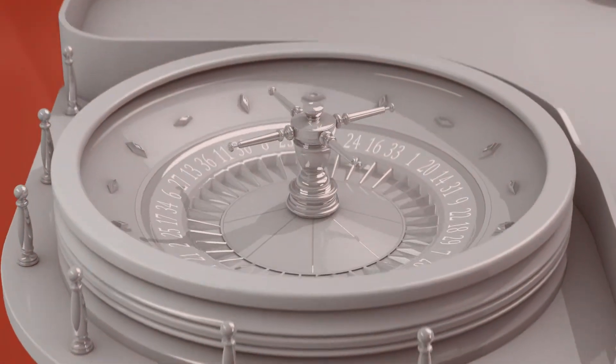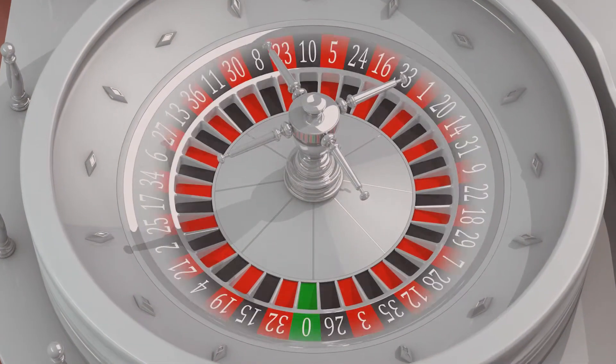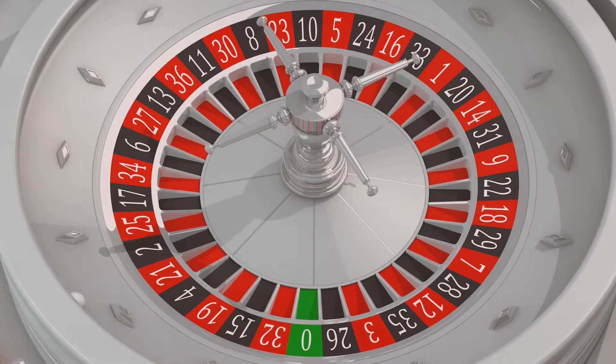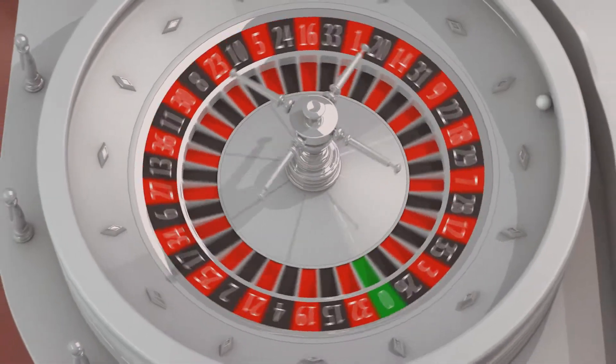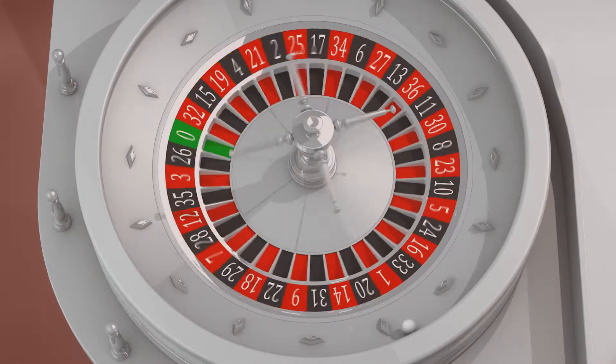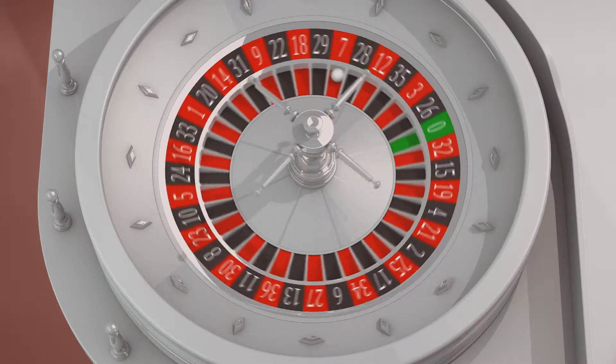With roulette, it all starts with a spinning wheel. In it you'll see numbers, some in red, some in black, some green, each with an attached pocket. A ball is dropped on the outer track of the wheel, spinning the opposite direction. Eventually it runs out of steam and falls, bouncing along until it comes to rest in a number's pocket.